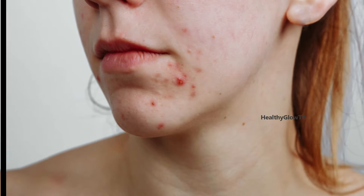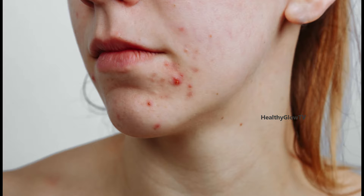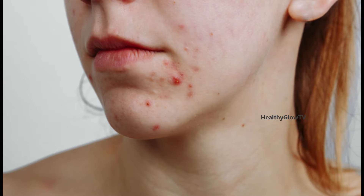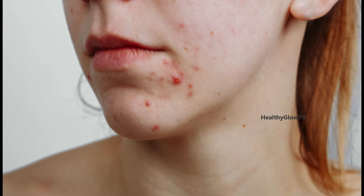A diet with high content of refined sugar, salt, and carbohydrates may also cause pimples. When you spot a pimple on your face, the first instinct is to pinch it and press it to get the gunk out — stop yourself when you have that urge.